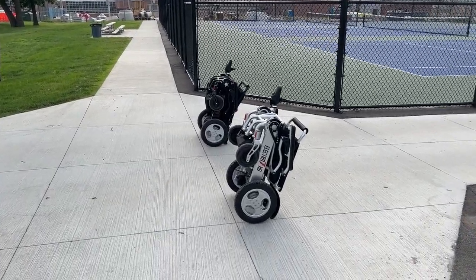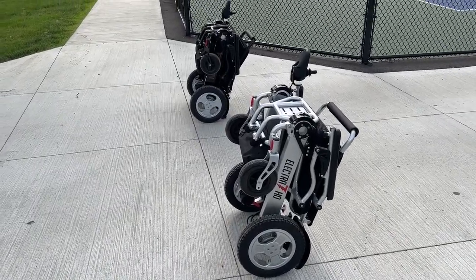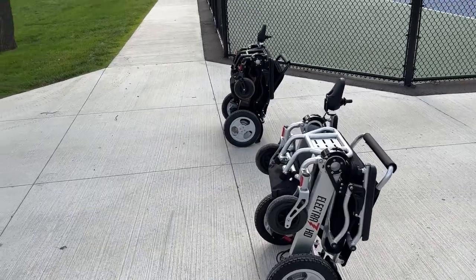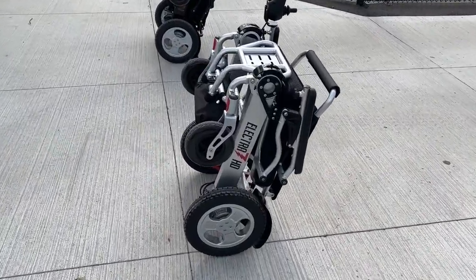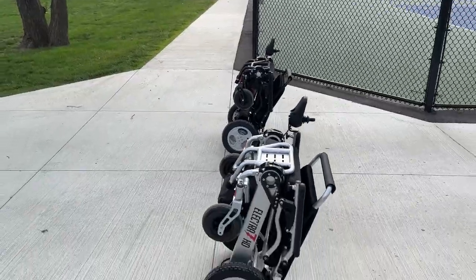Hello, this is Paul from quickandmobile.com, and we are here with the top two in class foldable FDA approved medical mobility chairs for rough terrain driving. We are going to be doing some rough terrain driving with the Electra 7 power folding wheelchair and the Falcon power folding wheelchair.